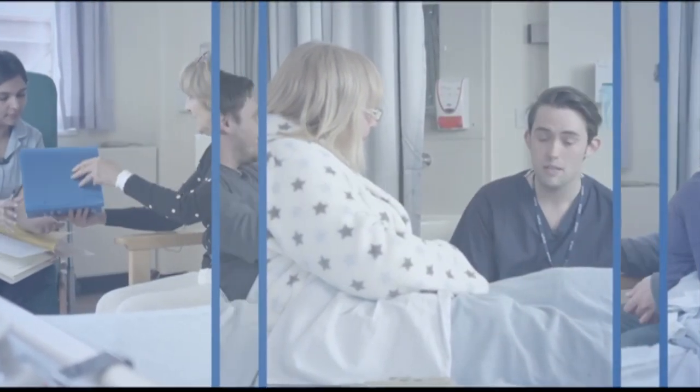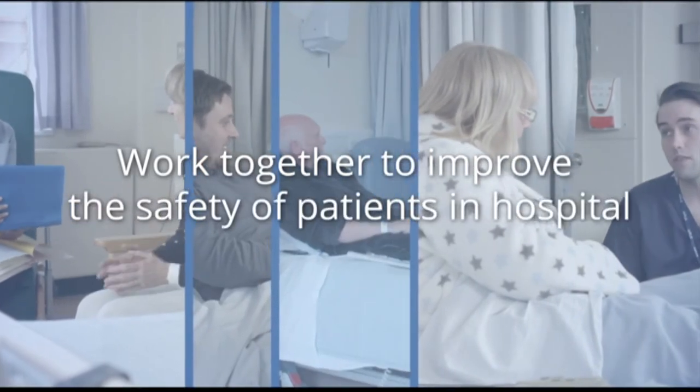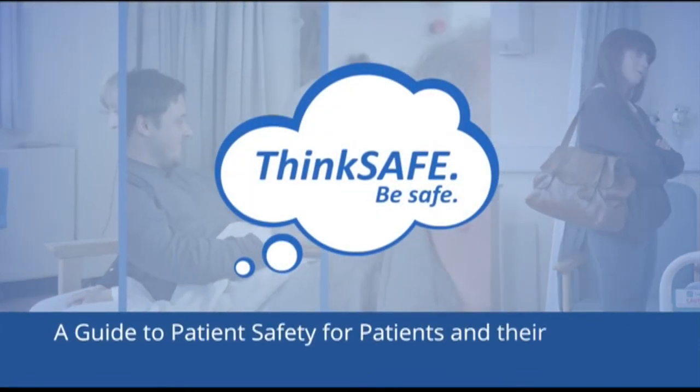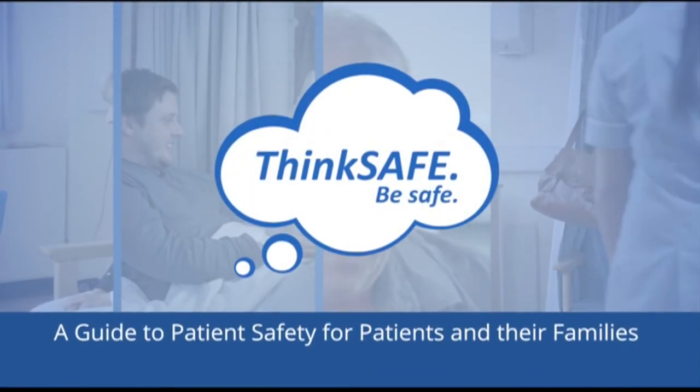Be a partner in your care. Patients, relatives and healthcare staff working together as experts to help improve the safety of patients in hospital. Think safe. Be safe.